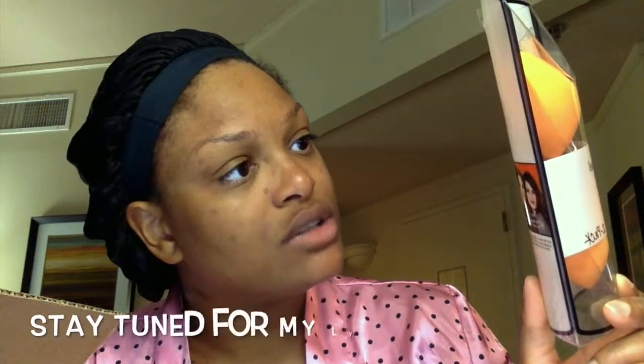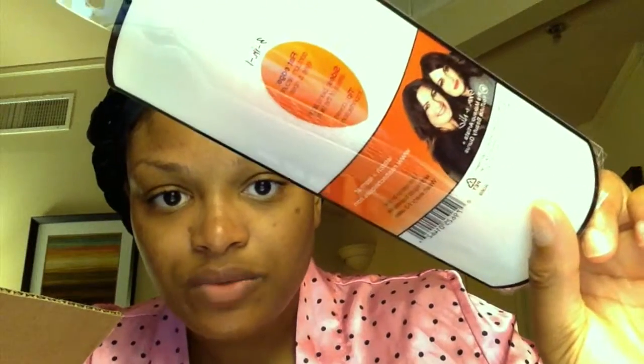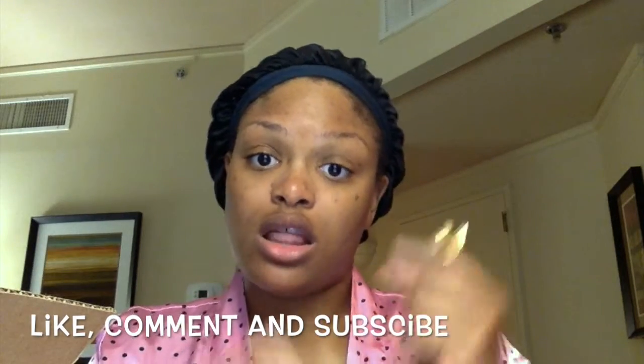Lastly, I got Real Techniques Miracle Complexion Sponges — they're like beauty blenders. There's a three-in-one design: a flat edge for contouring around eyes and nose, sides that blend large areas of the face, and a tip that covers imperfections. Two thumbs up for Real Techniques. That's pretty much everything in the haul — I may end up with more by the time I get back home, but we're still in New Orleans and heading out for the day.